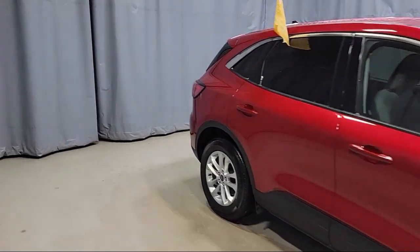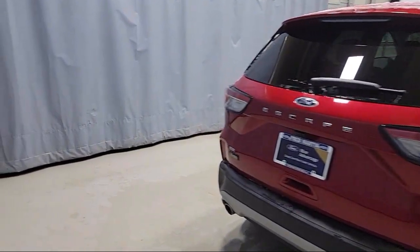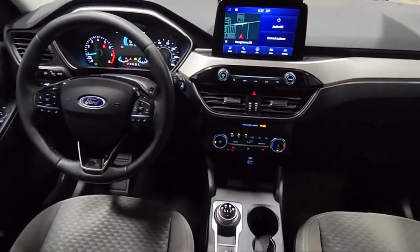SYNC 3 911 Assist, Rear View Camera, Voice Activated Touchscreen Navigation System, Speed Sign Recognition, and Keyless Entry.